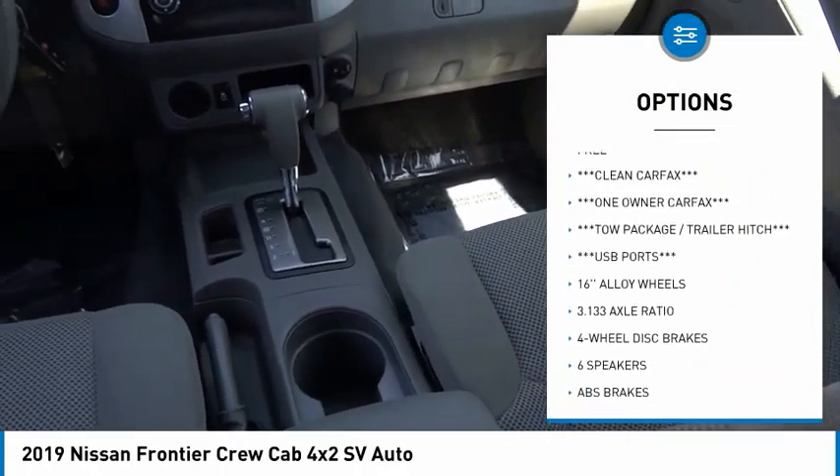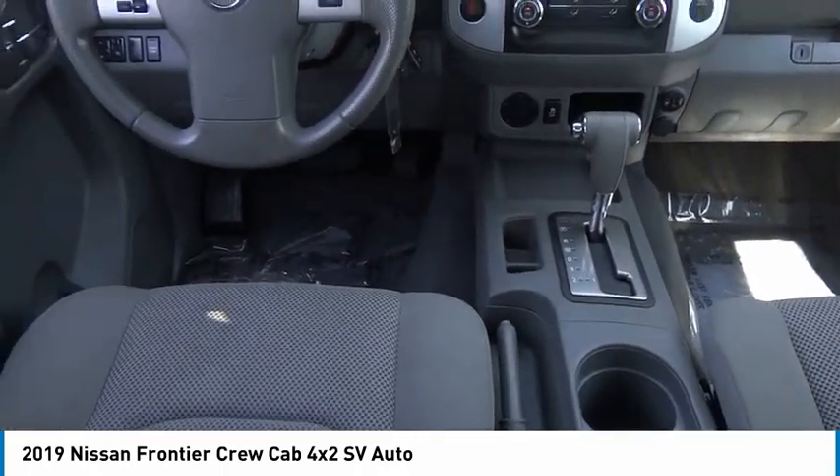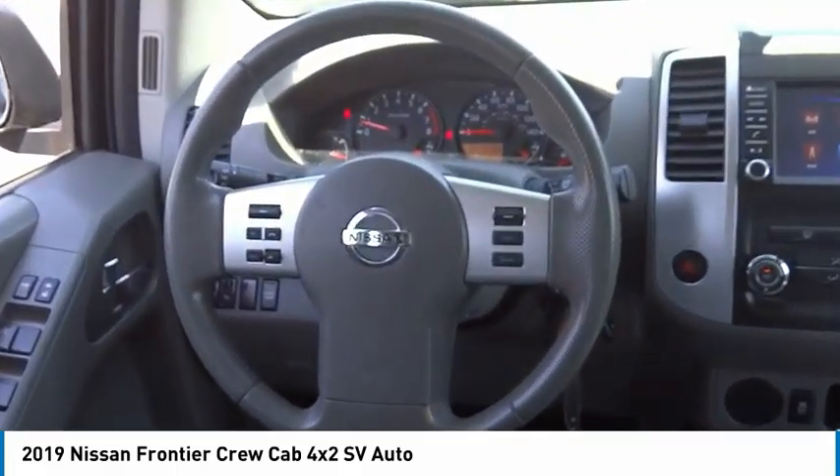Additional options include a rear step bumper, speed control, 4-wheel disc brakes, front wheel independent suspension, and low tire pressure warning.